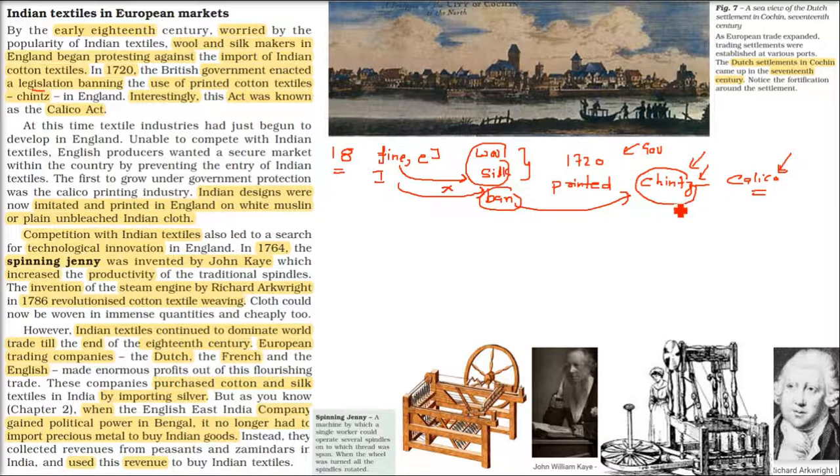So what would the British do? What the British were doing was taking the plain cloth and printing Indian designs on it — imitating, copying. They were then selling it in England, printed on white muslin or unbleached Indian cloth. Competition leads to technical innovation — like two people running, when you want to win, you put all your effort and sometimes you beat the other also.